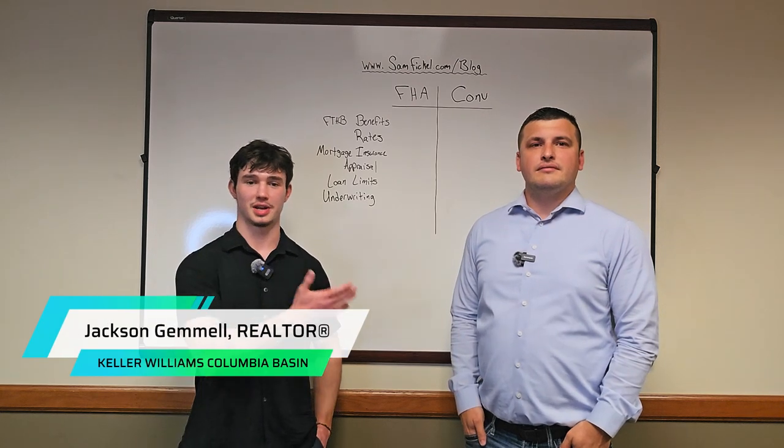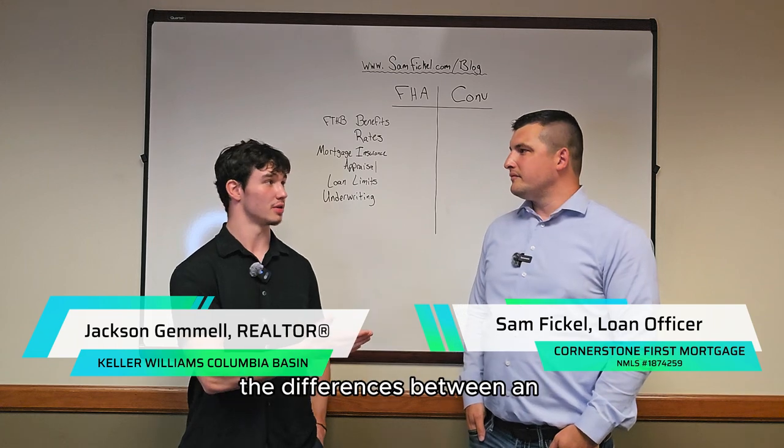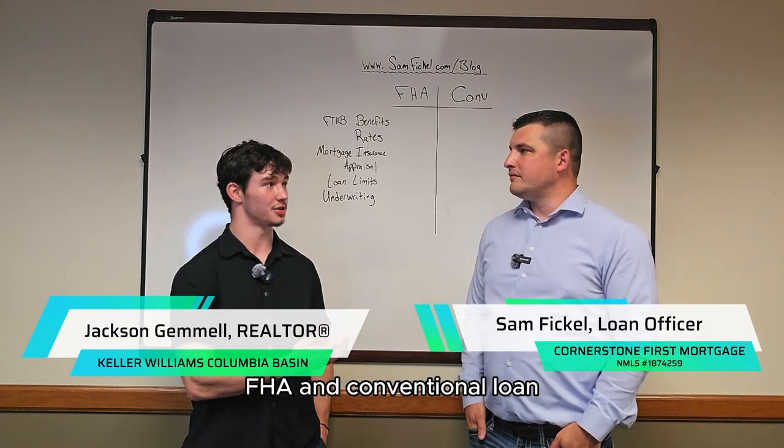Hi, everybody. This is Jackson Gemmel. I'm here with Sam Feichel of Quarterstone First Mortgage, and he's going to explain to us the difference between an FHA and a conventional loan.